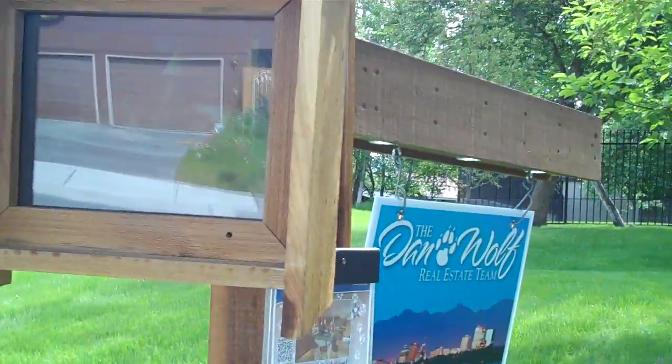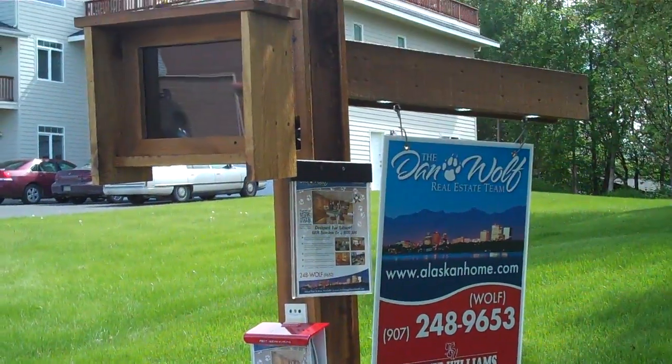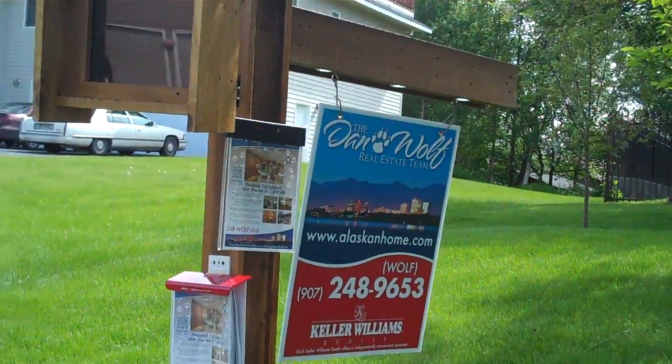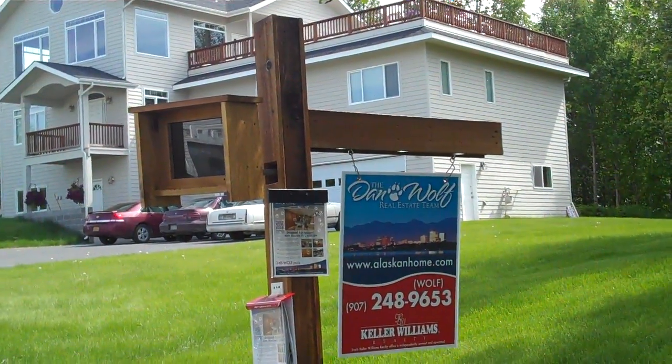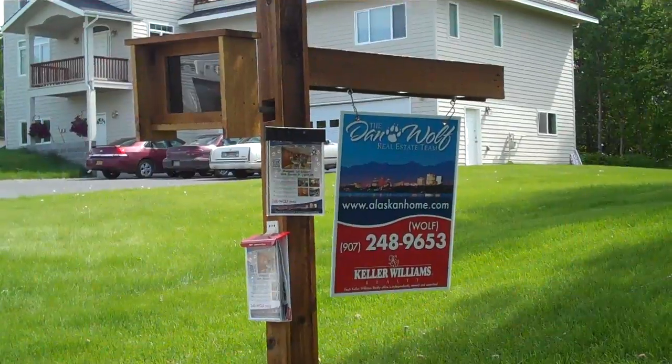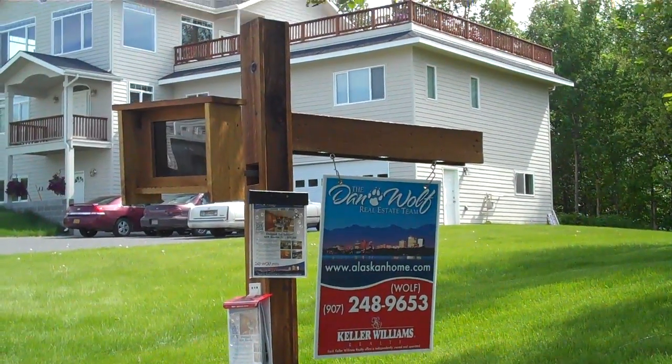It looks good. I love these signs — Dan's right there with the little highlight. I've got an idea to highlight them even more, but this shows you're interested in selling real estate, that's for sure. You've got that up, you've got an information center — that's what we're gonna have.